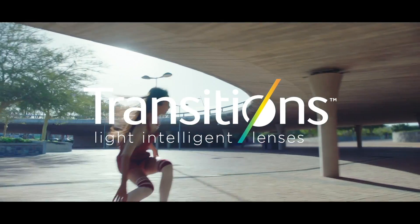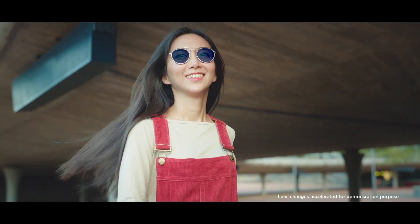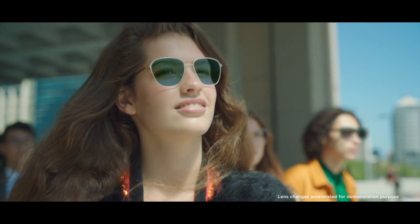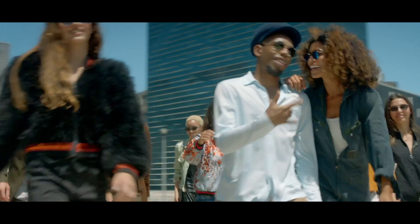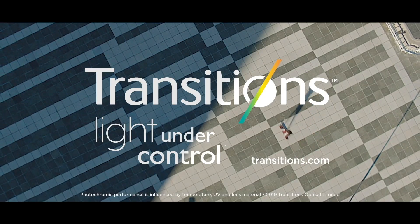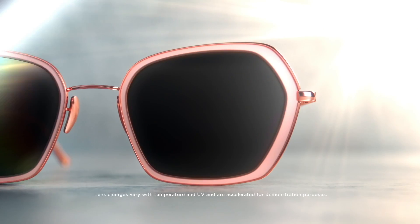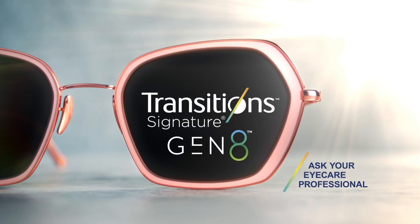Transition lenses are a fantastic lens — the concept is really incredible. Basically, it's a clear lens indoors all the time. You go outdoors, it turns to a sunglass, so you basically only need one pair of glasses. You can see in this commercial here, it's so futuristic and awesome. We're going to be talking about the problems with transition lenses and if these are actually problems or if they're just myths.